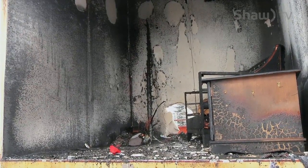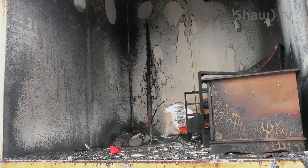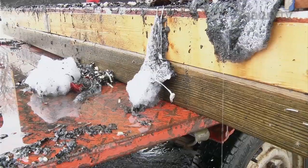Remember, this fire took less than a minute to go completely out of control. If you follow these safety tips, the likelihood of a fire happening in your home will be greatly reduced.